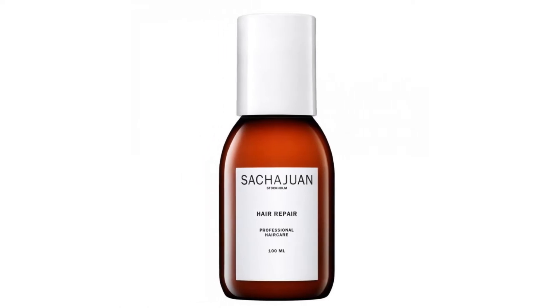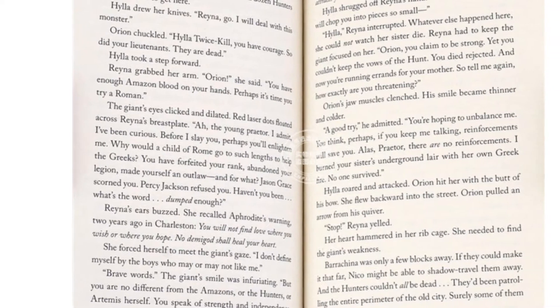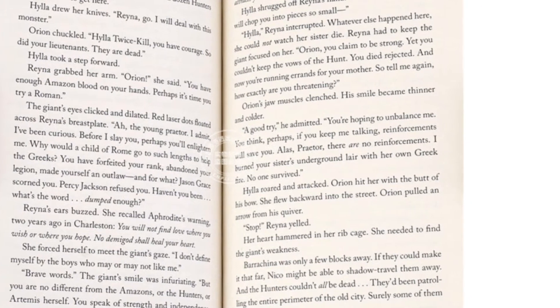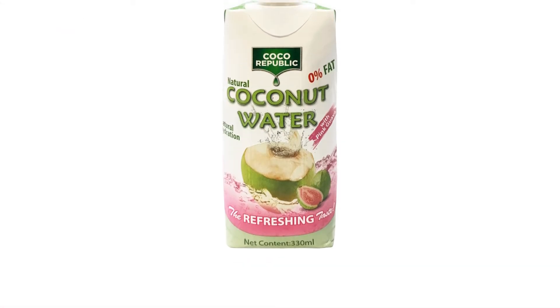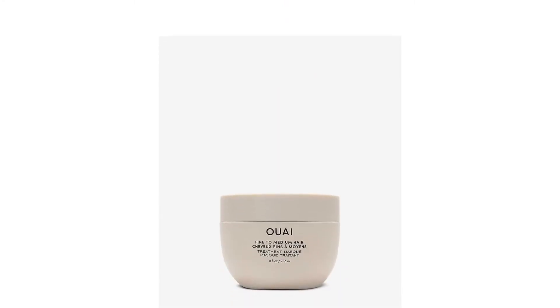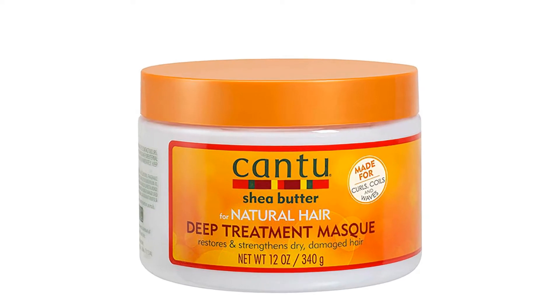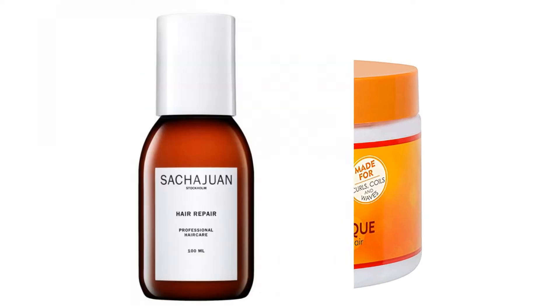Underlying the glamorous hairstyle that steals the spotlight, it takes a lot of effort, time and maintenance to strike the look. Especially for frizzy hair, conditioning it with deep treatment once a week can help revitalize the scalp to ensure healthy hair growth. You will find your hair much smoother and manageable even during the hottest time of the year.